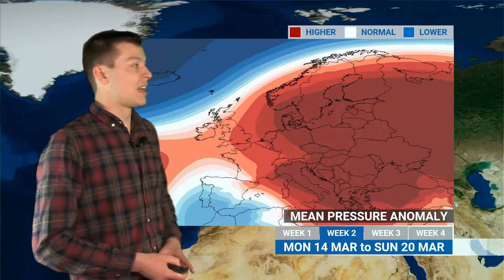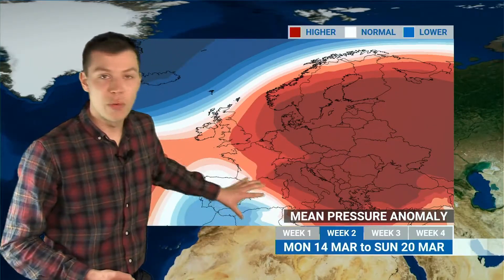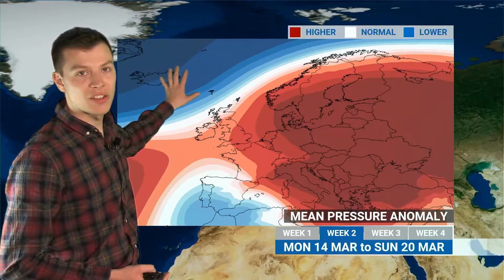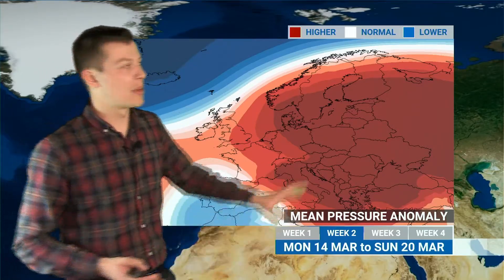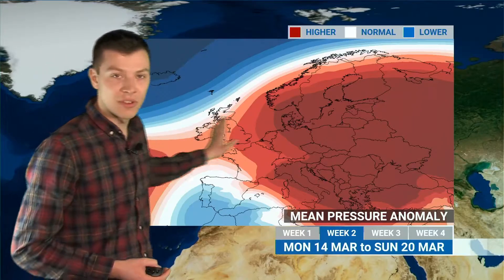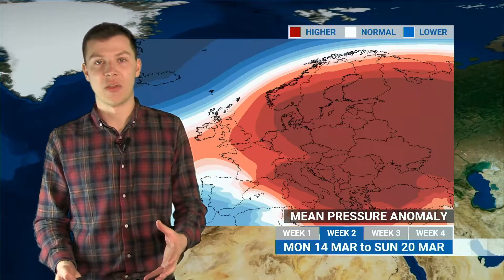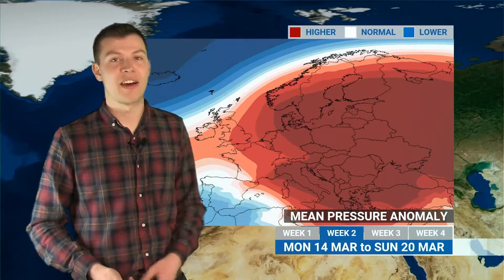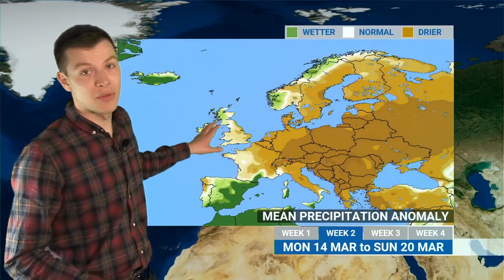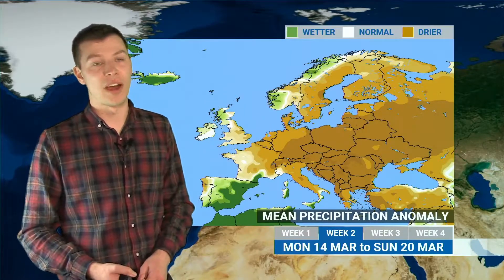Looking beyond that through next week, this is the pressure anomaly for that period. We've got a large positive pressure anomaly across eastern Europe — so high pressure remaining strongly built — low pressure down in Iberia, and low pressure out to the northwest. The UK is in an area between high pressure and settled conditions to the east and unsettled weather out to the west. A few fronts are going to attempt to push eastwards across the British Isles — most likely bringing wetter weather in the north and west — but further south and east, more dominated by high pressure, so some drier conditions there.